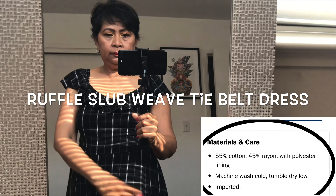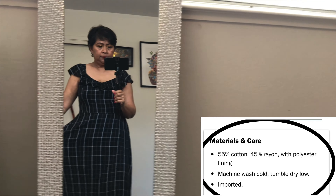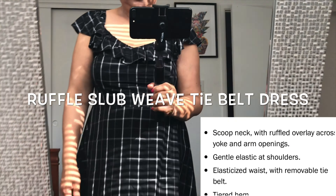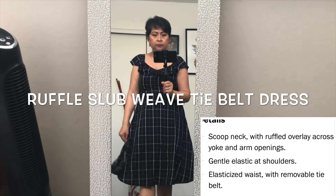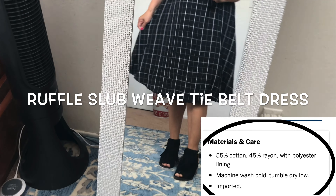This ruffled casual dress is very nice. You can match it with cute strappy sandals, tennis shoes, and mules as well. It's also good for transitioning from spring to summer.